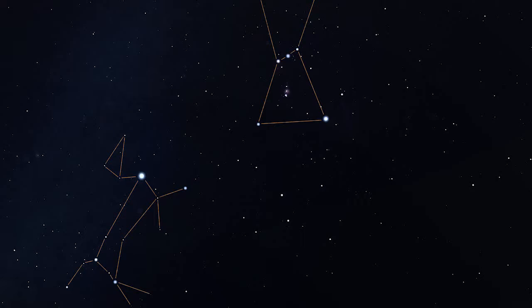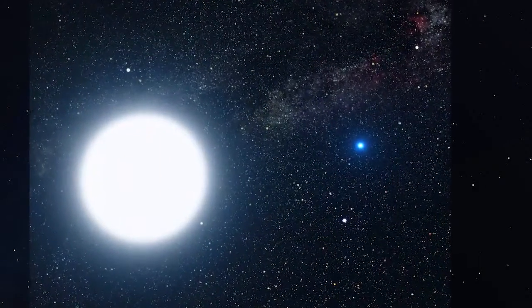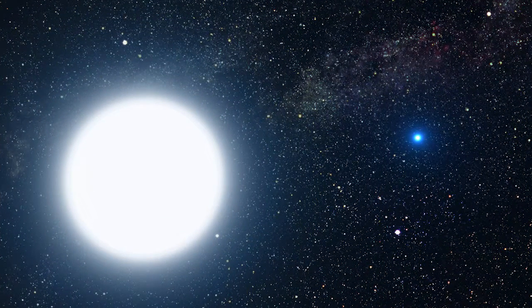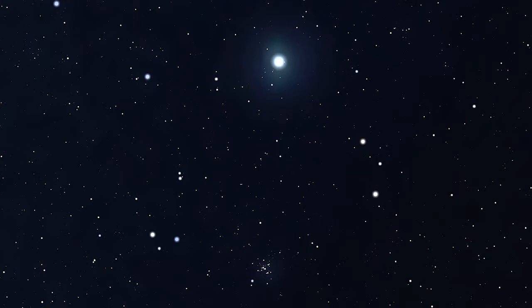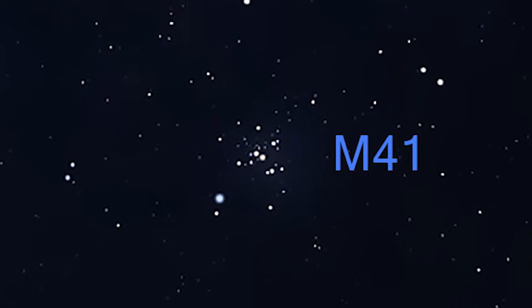At 8.6 light-years away, Sirius is one of the closest stars to us, but has twice the mass of the sun, making it 25 times more luminous if it were set at the same distance. Get some binoculars and look about 4 degrees below Sirius for a little patch of light. If you study it for a moment, it resolves into a beautiful little star cluster known as M41, a young group of stars that all formed together around 200 million years ago.